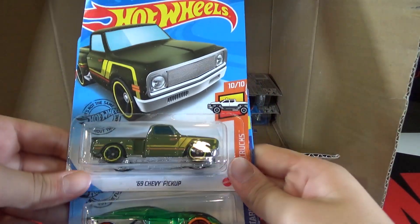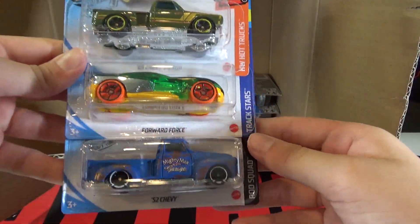Then we have another 69 Chevy pickup, another Ford Force, and the 52 Chevy.